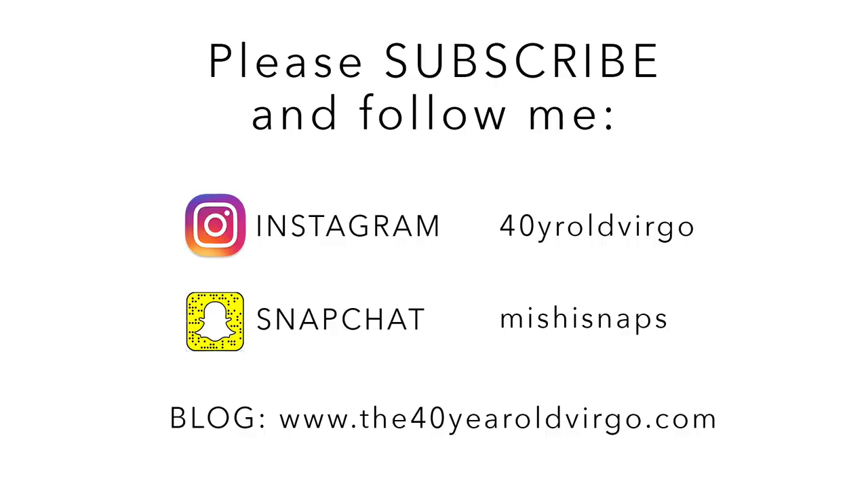Hey everyone, welcome back to my channel. Today's video is going to be my monthly makeup slash beauty favorites. I have quite a few, and I am super excited to share with you what I've been loving this past month. It has been a really shopperific month for me. I've come across a lot of amazing products, so if you're interested, just keep on watching. Before I jump in, I want to mention that I am wearing most of them, and I taped a tutorial on this look which is either up already or will be up soon.